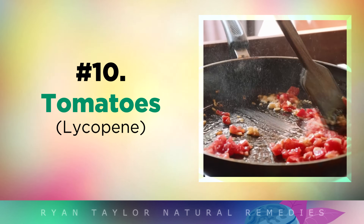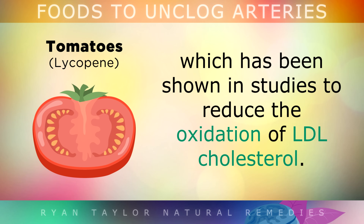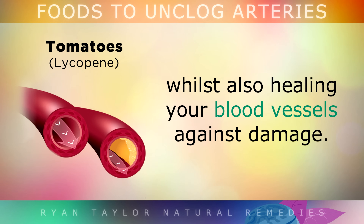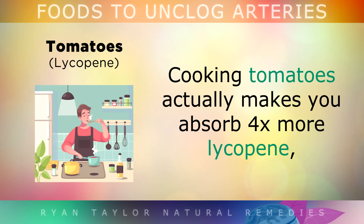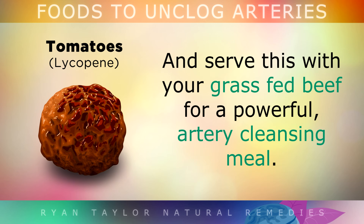And finally we have tomatoes. There is a very special phytonutrient in tomatoes called lycopene, which has been shown in many studies to reduce the oxidation of LDL cholesterol, essentially protecting your arteries from further clogging whilst also healing your blood vessels against any existing damage. Cooking tomatoes actually makes you absorb 4 times more lycopene than eating them raw, so feel free to make a delicious sauce from tomatoes, aged garlic and extra virgin olive oil, and serve this with your grass-fed beef for a very powerful artery-cleansing meal.